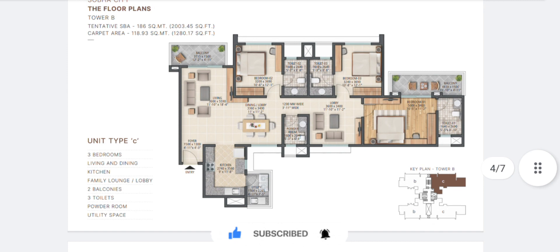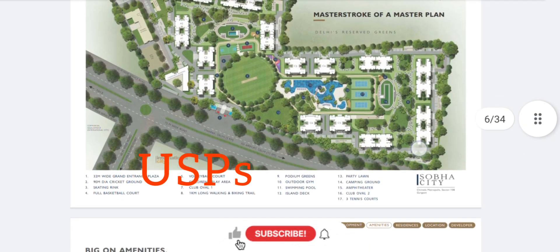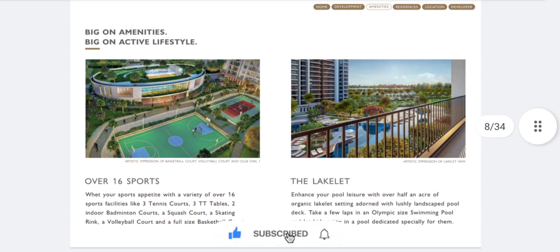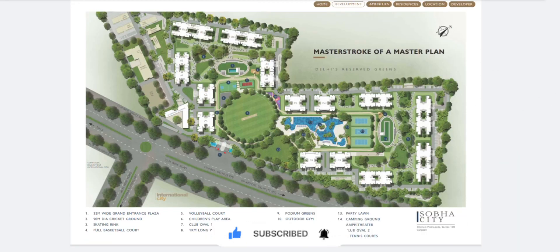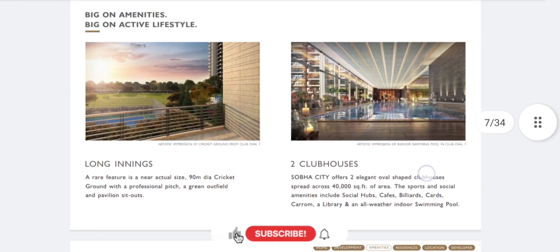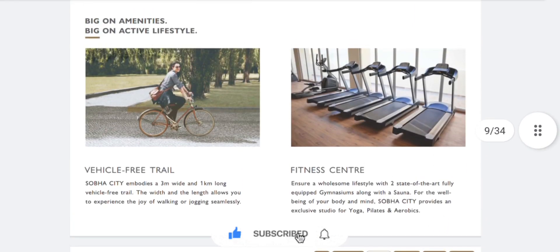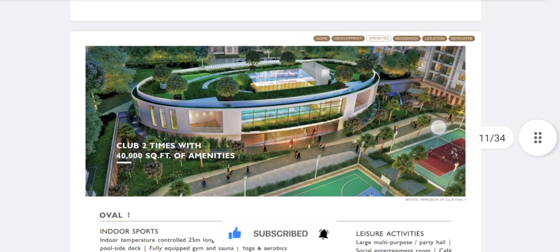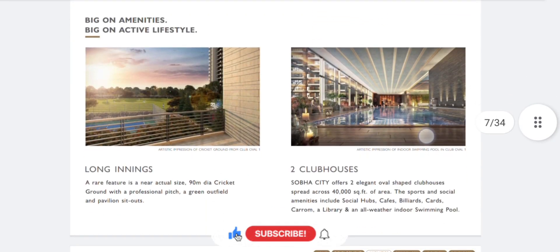Coming to the USPs of the project: the first and foremost is the low density — 1548 units on 39 acres, which brings only 39 families per acre. This implies that the number of amenity users per acre will be very limited, making the project quite premium. The slides show all the amenities that will be provided in the project.